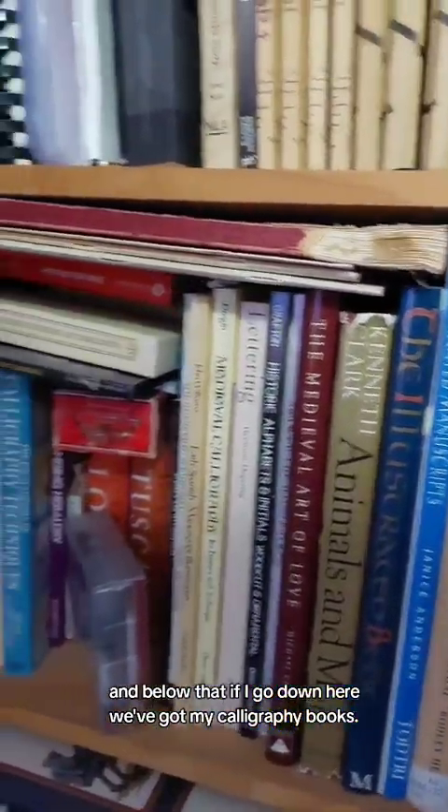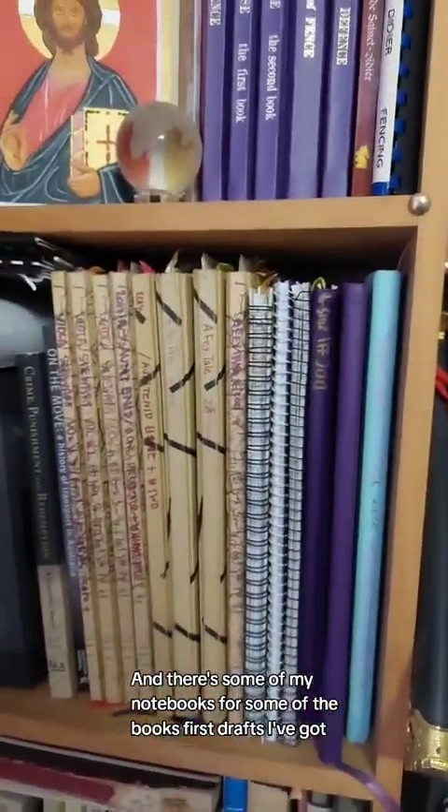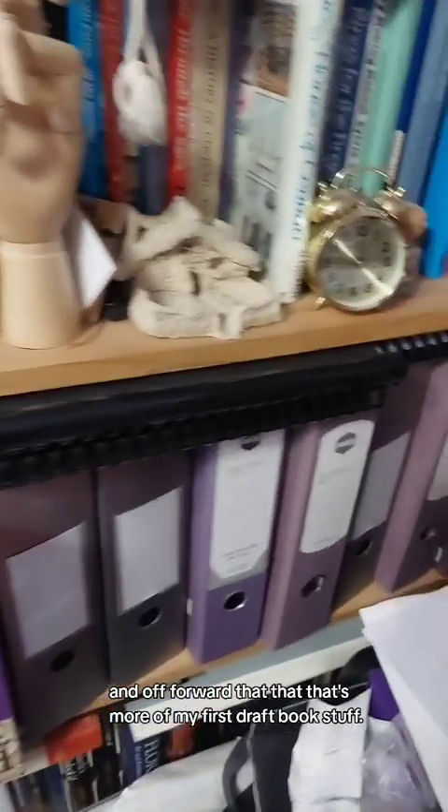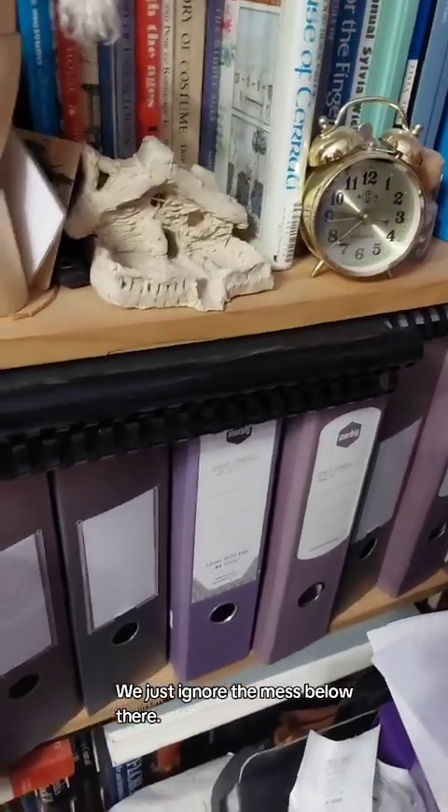Below that we've got my calligraphy books, and there's some of my notebooks for some of the books' first drafts. And over there, that's more of my first draft book stuff — we'll just ignore the mess below it.